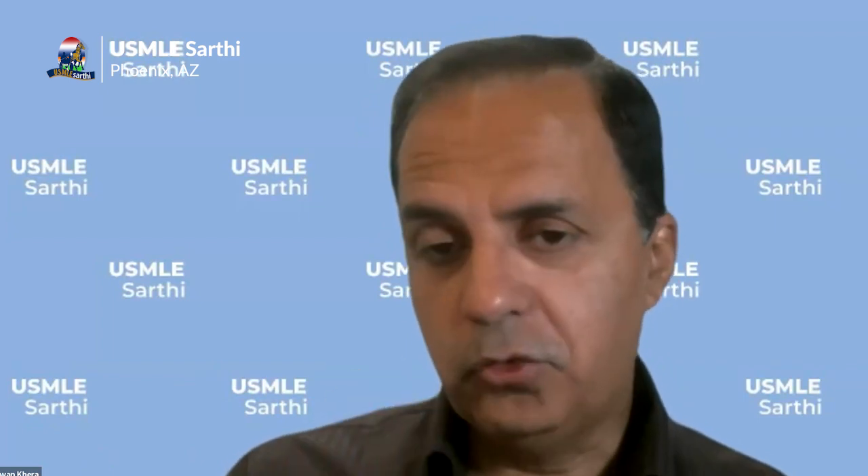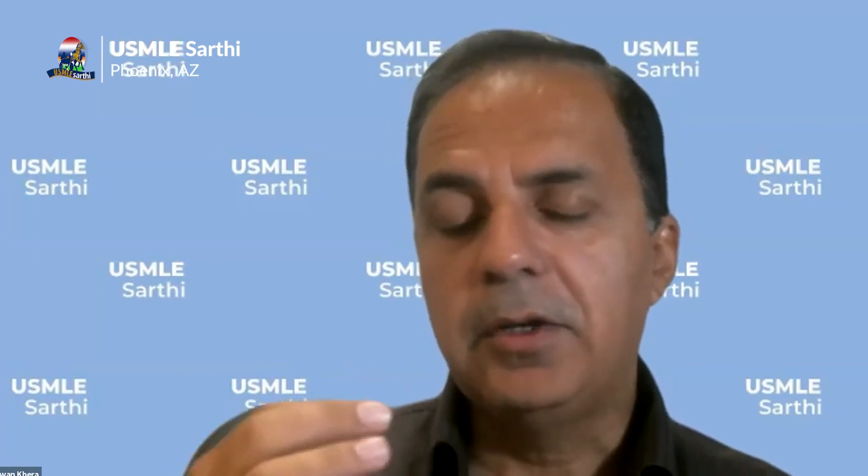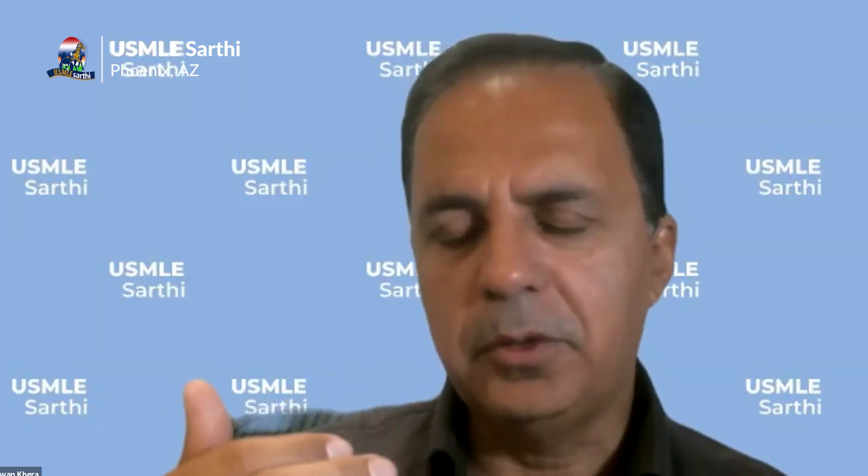Depending on your year of graduation and what you've been doing, there are different types of research publications — from case reports to letters to editors to a complete manuscript. Publications in PubMed-indexed journals are very highly rated by programs. Also, as you do research, it's not only important to get publications — you have to be able to talk about it during the interview: your own contribution, whether it was data gathering, analysis, or hypothesis generation. Don't just put 10 papers on your ERAS CV that you don't know anything about.